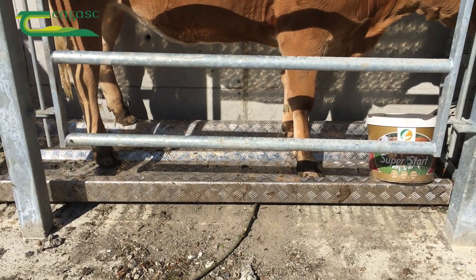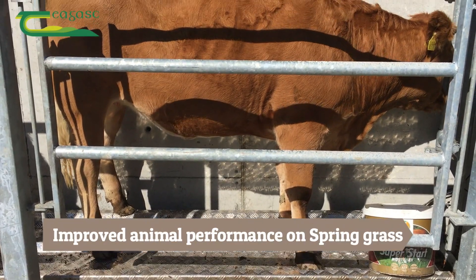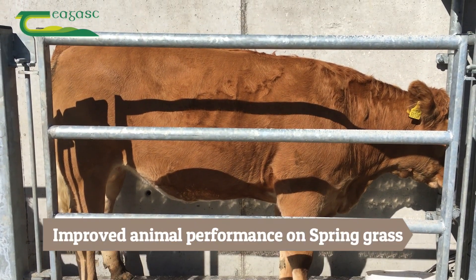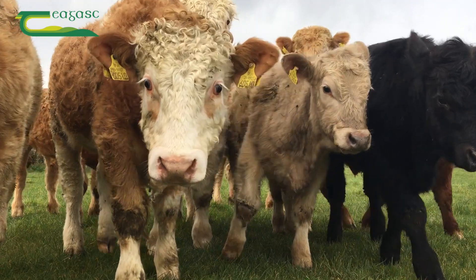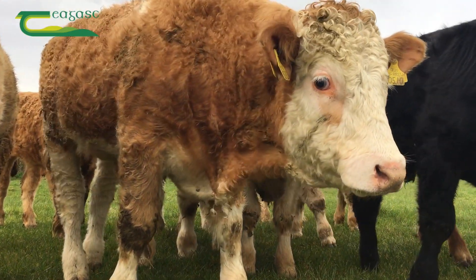The target weight gain for weanlings in the shed over the winter is 0.6 kg per head per day. When these cattle are turned out to grass they can quickly achieve up to and exceeding 1 kg per head per day. Therefore, the earlier these cattle get out to grass in the spring, the heavier they will be later on in the year.